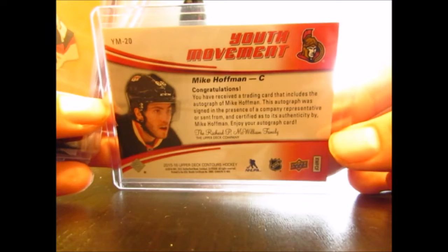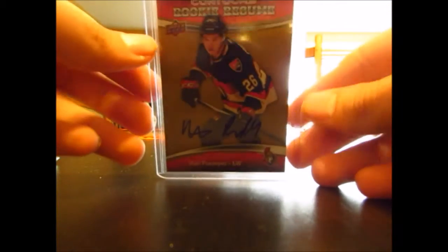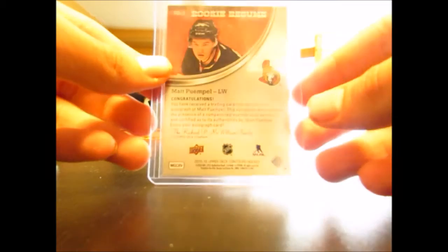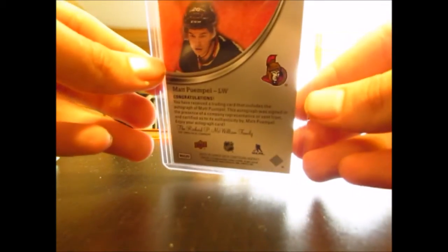Sorry if the lighting is weird, I don't know why it is like that. We have a Contours Rookie Resume Auto of Matt Pumple. Don't know if he'll get to play on the team this year or not. Maybe he could replace Clark MacArthur, because Clark MacArthur got an injury yesterday at the Sens Fan Fest practice. One of the guys — Patrick Seeloff — boarded him, so he's out with a concussion for probably quite a while, so it's not looking very good.